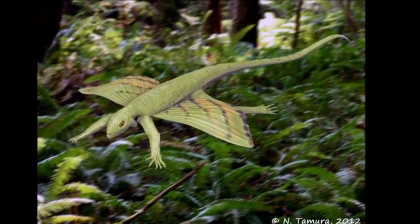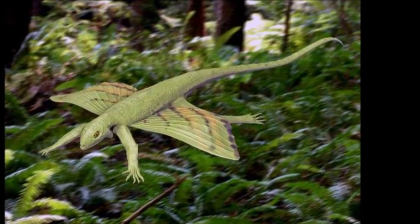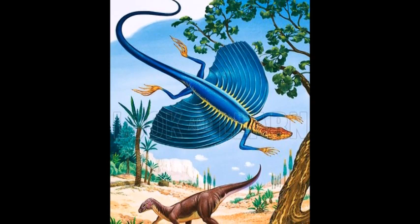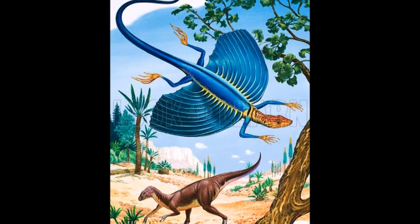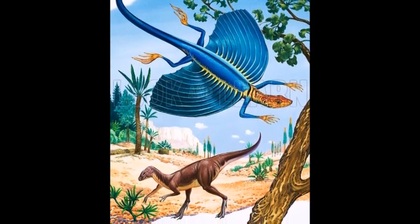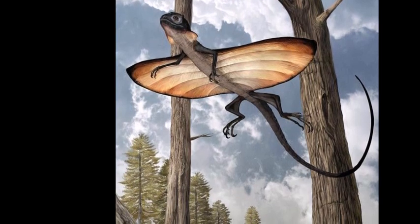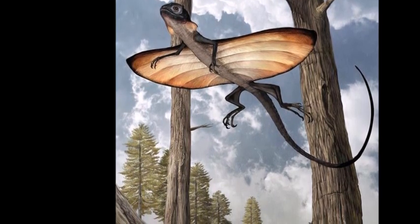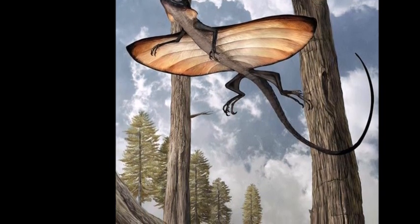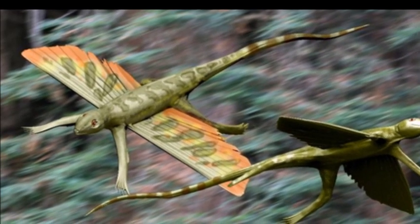Cneosaurus, meaning Cnes lizard, was a genus of Lepidoceromorph reptiles that lived during the late Triassic period. It measured 65 cm in length and its diet was insectivorous. Fossil remains of this reptile have been discovered in limestone in southern England since the 1850s. During the Triassic period, this limestone formed a desert ridge full of caves and gullies, where animals became trapped and fossilized in rocks which were several million years older. Cneosaurus was one of these animals.